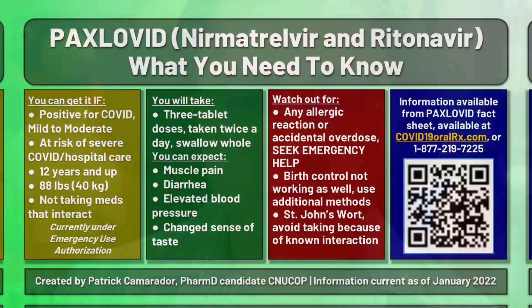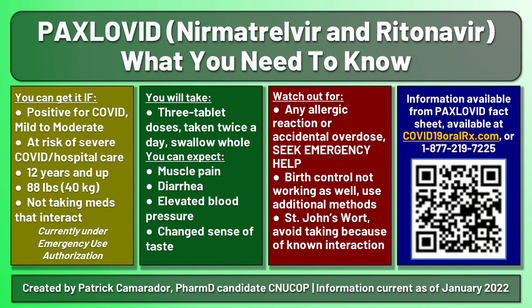And for now, that's pretty much all you need to know. Here's a summary so that you can screenshot it for your reference later. All the information referenced in this video comes from the Emergency Use Authorization Fact Sheet, available on the website on screen. You can scan the QR code for your convenience.